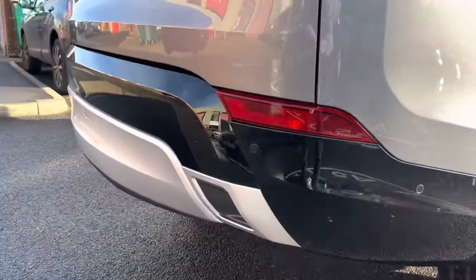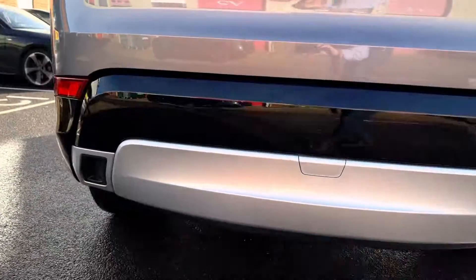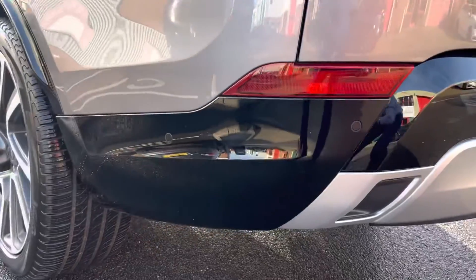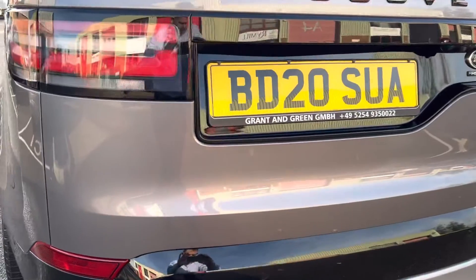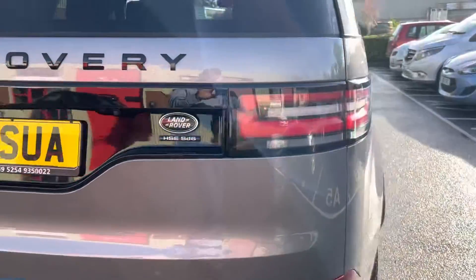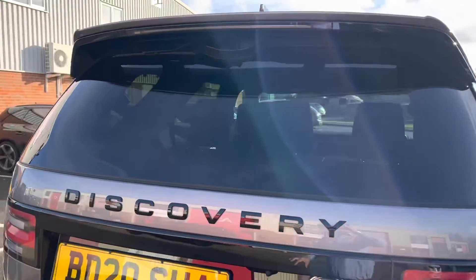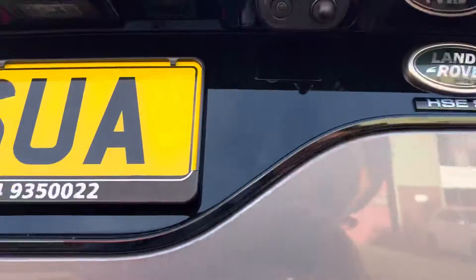Nice and low on the rear bumper — you can see that's all in lovely condition.